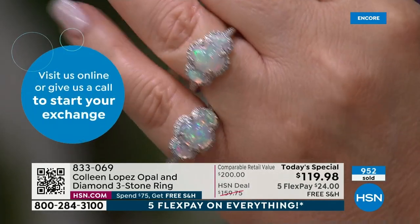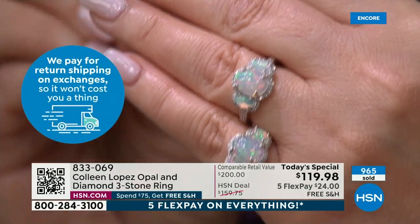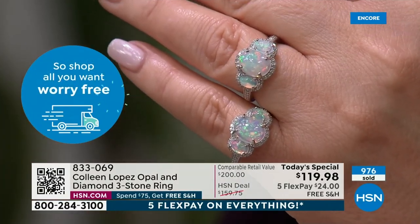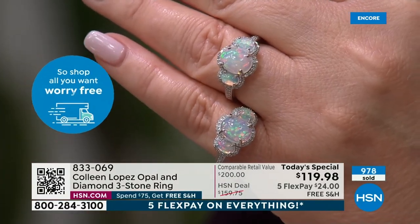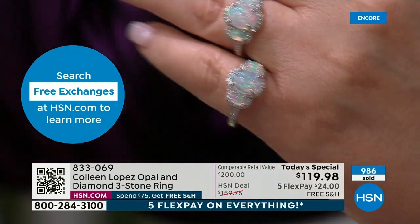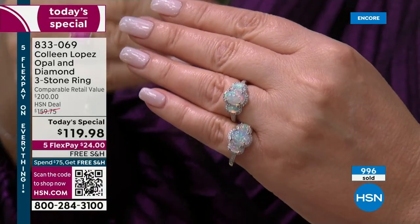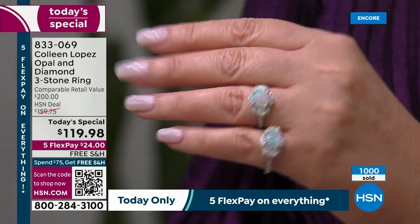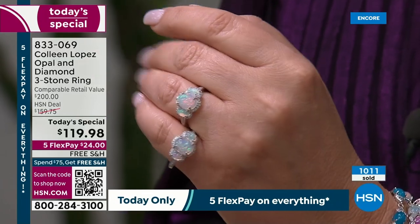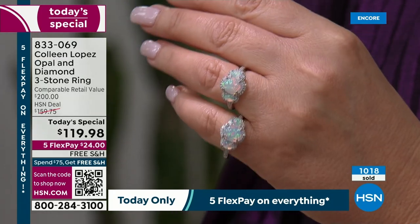I always say opals are the single hardest gemstone to show on television. If you're my Facebook friend, you should see what happened when I took this in my backyard and took a picture of it. It was popping — it was ridiculous. It was a kaleidoscope of color. It was rainbows flashing off this thing. So as pretty as it looks in our studio light — we're sitting in incandescent light — you get this in the sunlight, your ring is going to be ablaze on your finger. It is just so very beautiful.